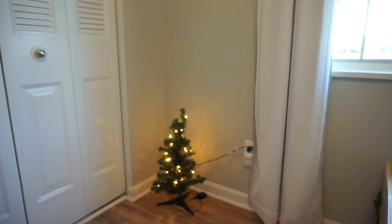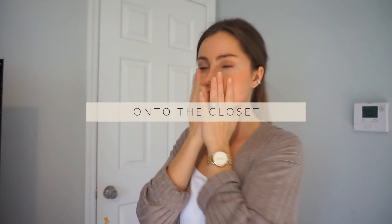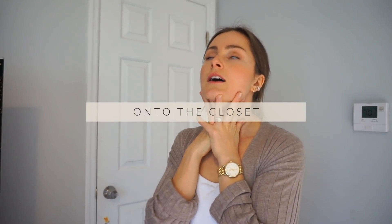Let me show you guys their nightlight. Is that not the cutest little thing? I just don't want to open this closet — I just know it's going to be like a two-hour task, knowing me. Alas, here we go.